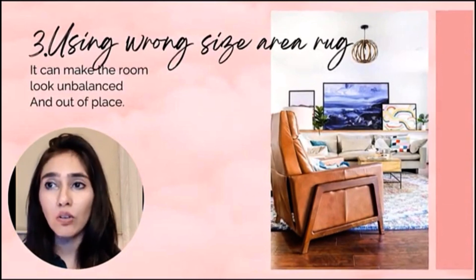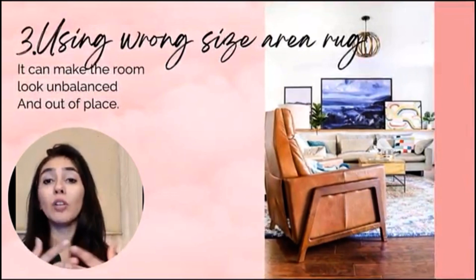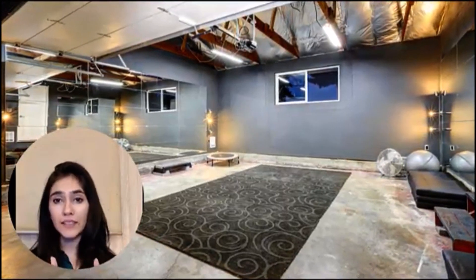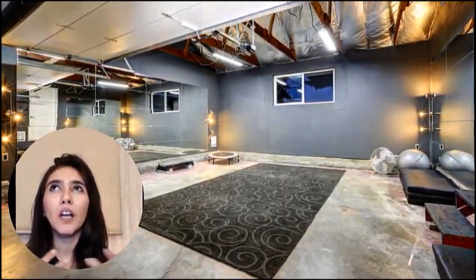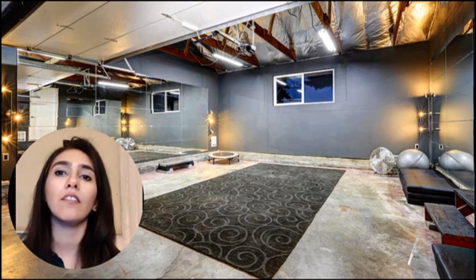Number three: using the wrong size of area rug. When your space is large but your rug is very small, your room ends up looking very out of proportion because the sofa legs are not covered by the rug. Even if your area is small and you use a rug that is too big, it doesn't look orderly — it looks very disturbing and you don't really want to be in a space that feels that small.